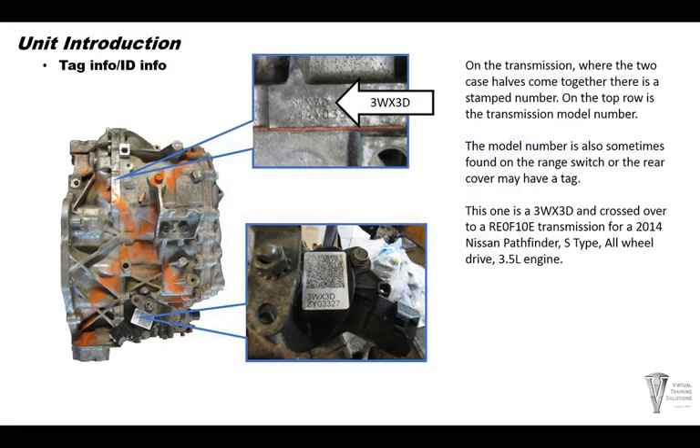Tag information and ID. Where the two case halves come together on the top of the transmission towards the front, there are some letters stamped on the case. It'll have two rows — the top row is what you need to look at. This one was a 3WX3D.